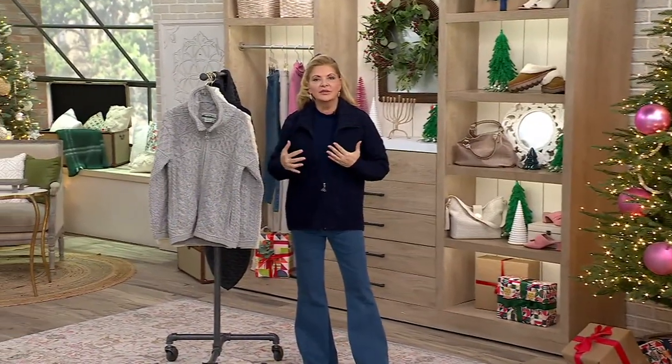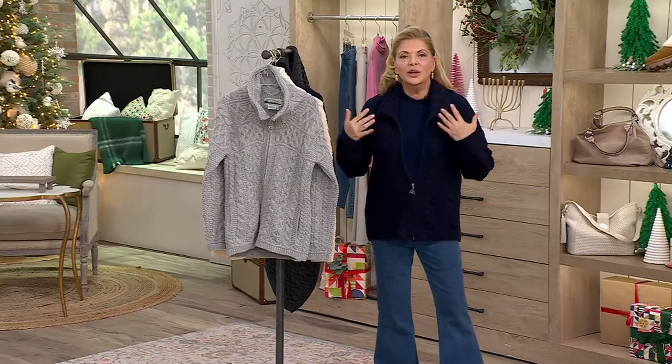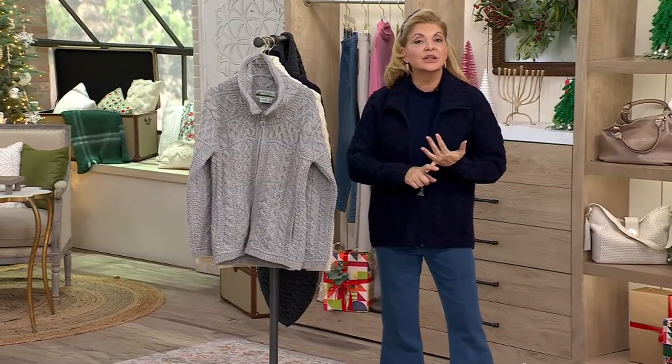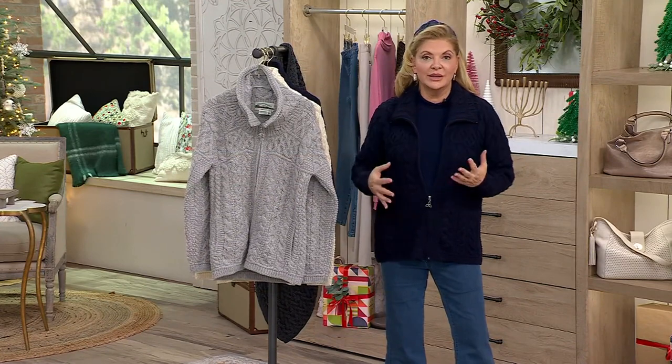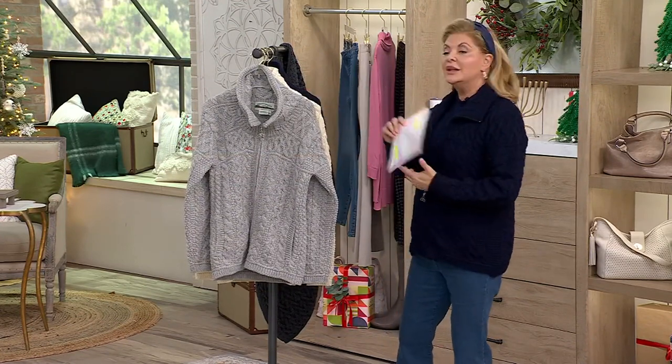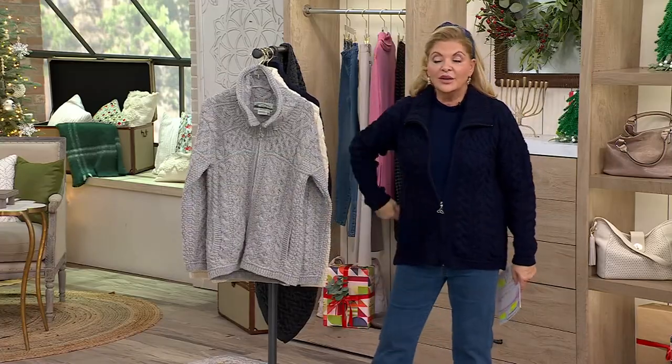This is very representative of where QVC and Aran sweaters are at the moment. We are giving you the traditional stitches but with an updated look, so you are wearing something that you could buy for a young person or for someone who's very fashionable.